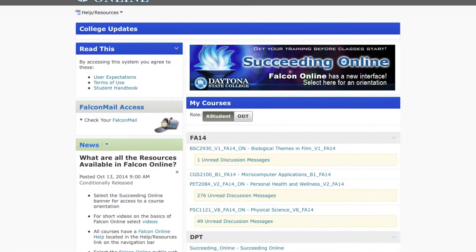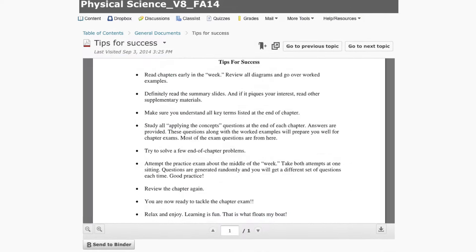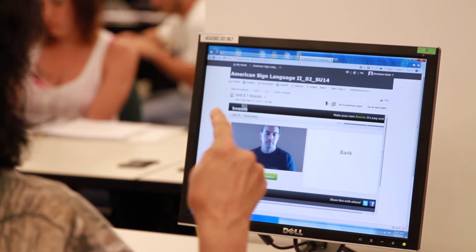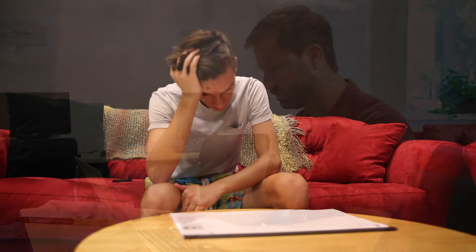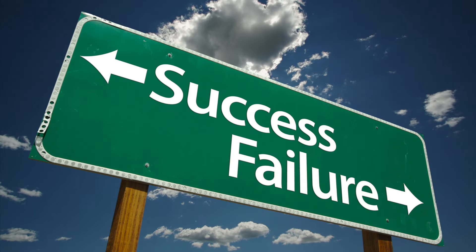We hope that this short overview of online course expectations has given you enough information to make informed choices about taking a hybrid or online course. Only you can determine if you have the time management and computer skills, along with the motivation and self-discipline it takes to be successful in these types of courses. Be wise in making your choices, especially when it comes to technology. If you are a beginner with computers, take a semester of traditional face-to-face classes, but pick up the basic skills needed for the online environment. Remember, taking a course that you are unprepared for will only end up in frustration and most likely an unsuccessful result.